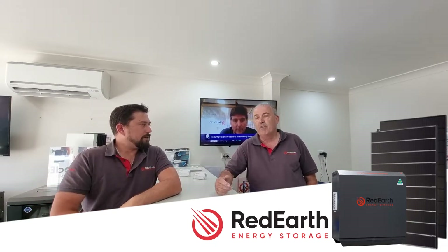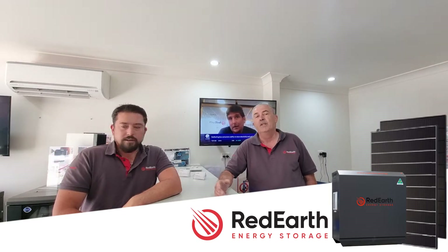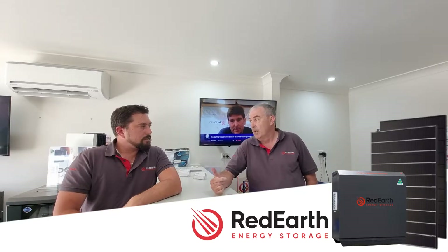Financially, it doesn't make a lot of sense to sell power back to the grid at around six cents per kilowatt hour. You're better off putting in a battery, storing it, and using it at night to offset your power bill. So that was clearly the number one driver — self-sufficiency and financial savings.